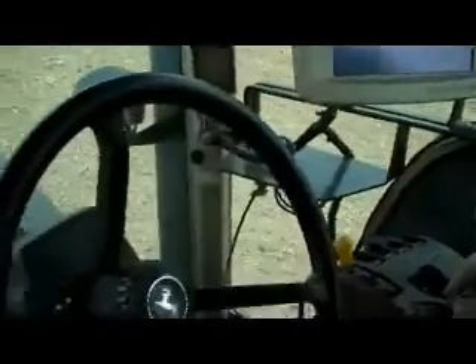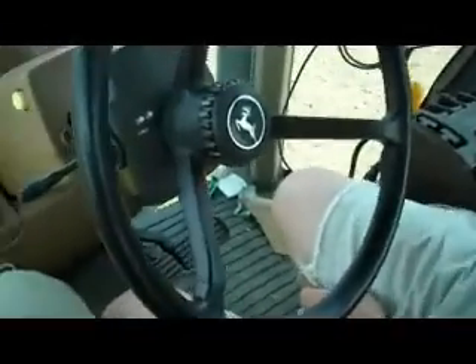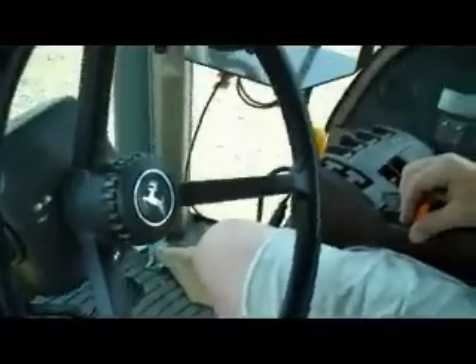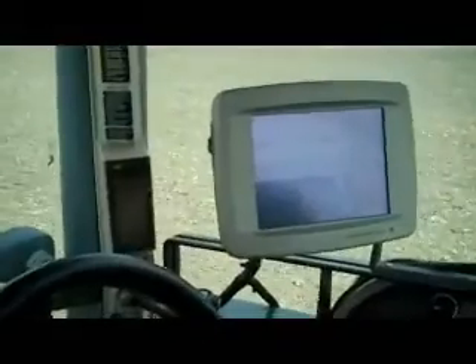The GPS — and you can see here that Nathan's hands are not touching the wheel at all — this GPS unit does all the driving for him to make sure that those rows are perfectly straight. Most of you folks have probably wondered in the past how in the world do farmers get those rows so straight as you look across those big fields, and this is just one of the tools that helps them do that today.